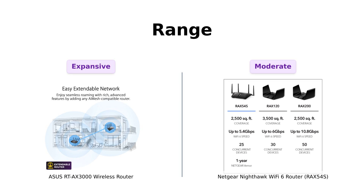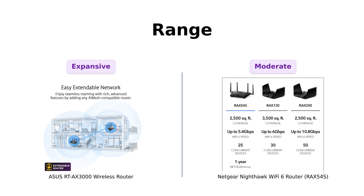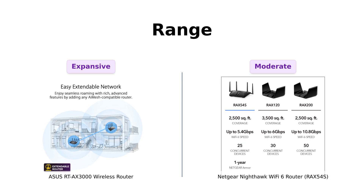Next, let's talk about range. The Asus RT-AX3000 boasts an impressive maximum range of 3,000 sq ft. That's enough to cover your house, your neighbor's house, and maybe even your nosy neighbor's house.